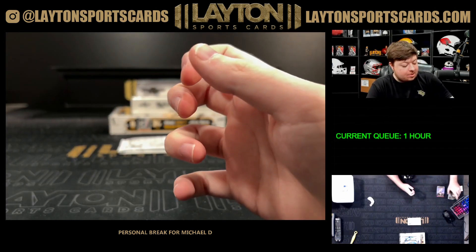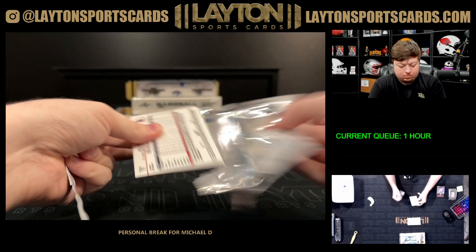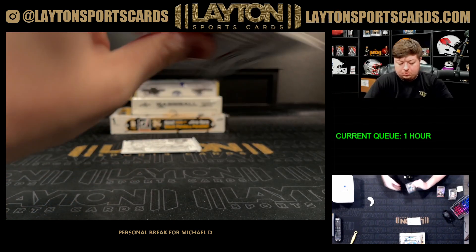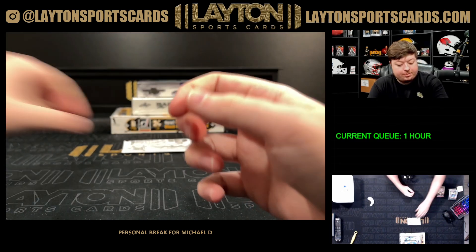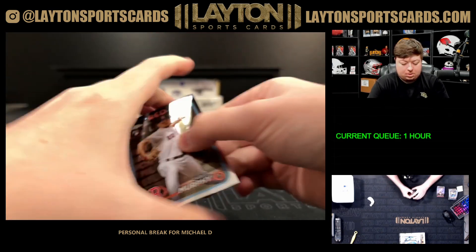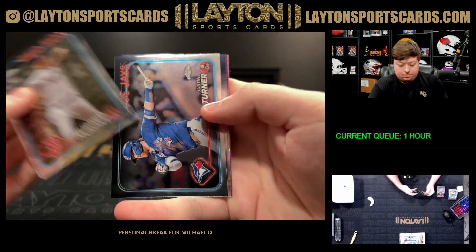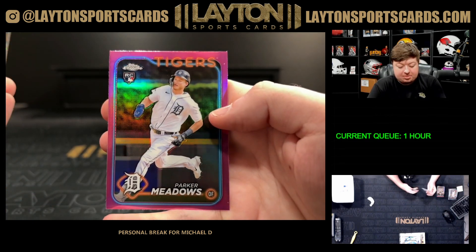All Etch Juan Soto. There's a refractor Nolan Gorman — last pack of the blaster. Ray Wave Yordan Alvarez for the Astros and a pink Parker Meadows rookie.